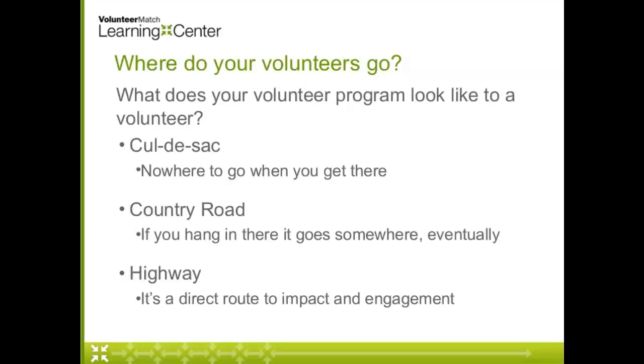As I was thinking about designing this webinar, I came up with the analogy of streets. If you are in your car trying to get somewhere and you're on a cul-de-sac, you're not going very far — there's only one way in and not much you can do when you get there. Sometimes our volunteer engagement programs feel like that to a volunteer. If there's just one or two opportunities, if there's not a lot of room for growth or developing new skills or taking on more responsibilities, a volunteer may leave. Sometimes we feel like our volunteers have an expiration date — they stay with us a couple of months and then move on.